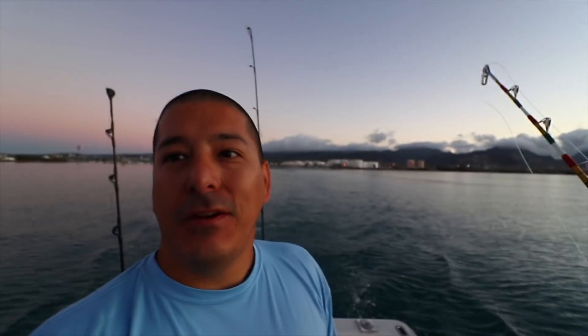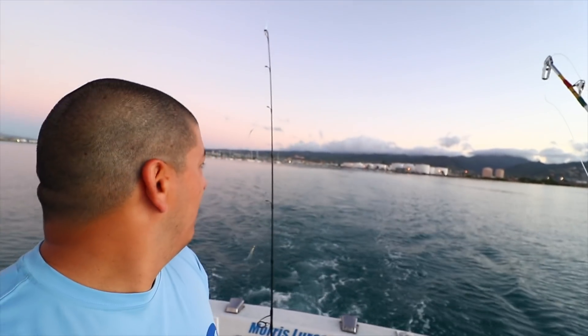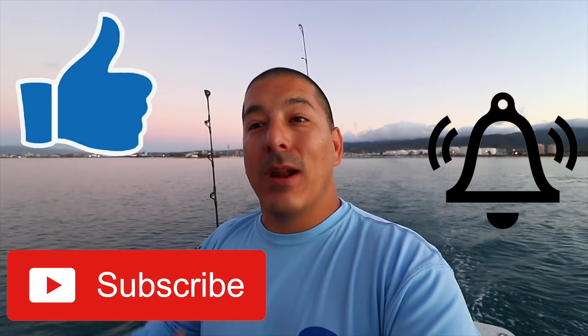It's my first time fishing here in years. We're leaving the harbor now. Our plan today is to go outside and run west — we're going to try to catch some octopus, or as we call it, he'e (tako). If it's your first time here, hit the like button, subscribe, and ring the bell. Hopefully we get something — see you guys in a couple seconds, YouTube time!